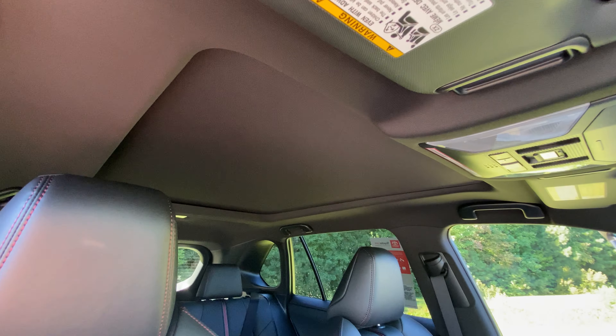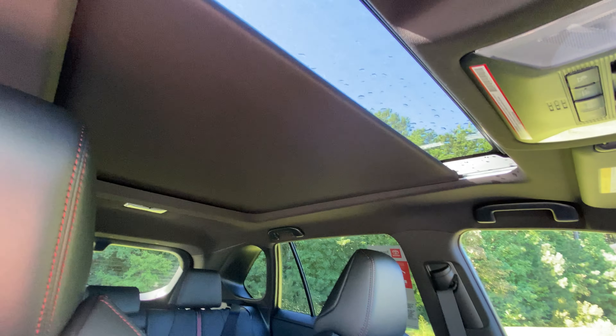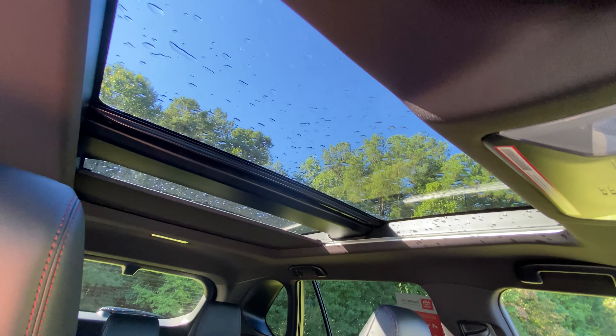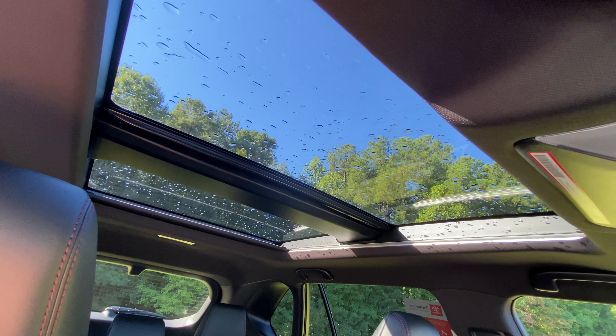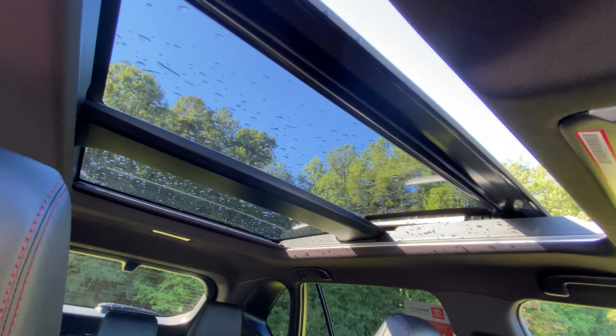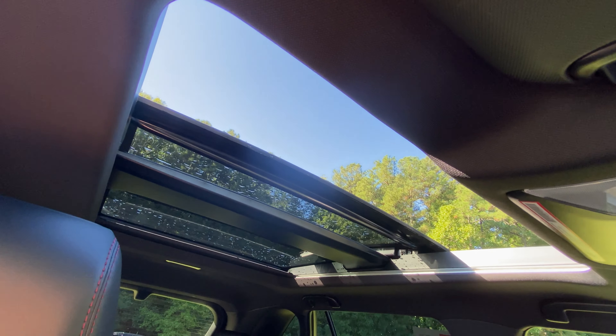We also have in the premium package a panoramic roof. It exposes light to everybody in the vehicle, whether in the front row or the back row, and it opens up almost all the way for the front section.